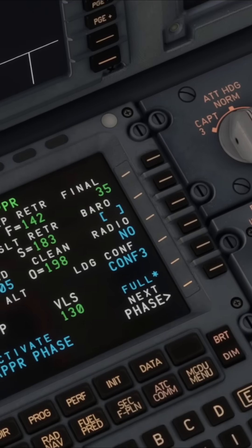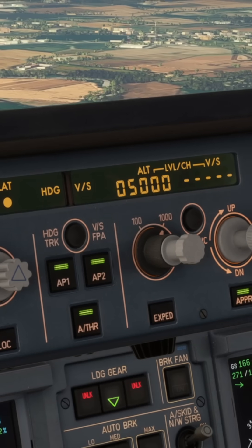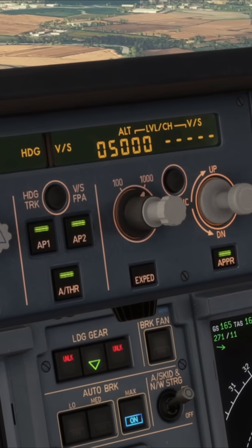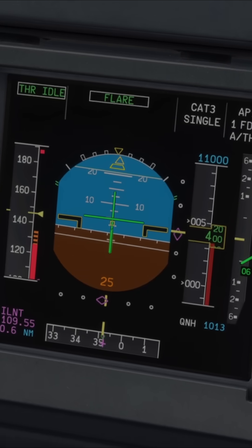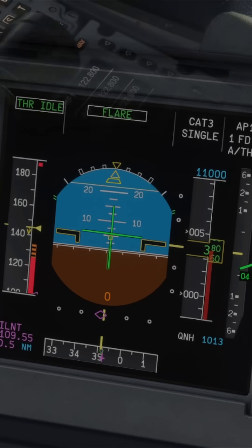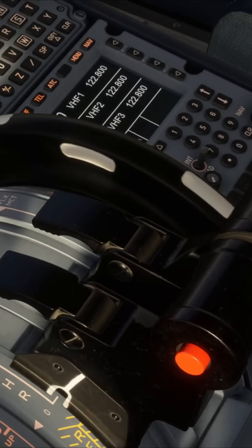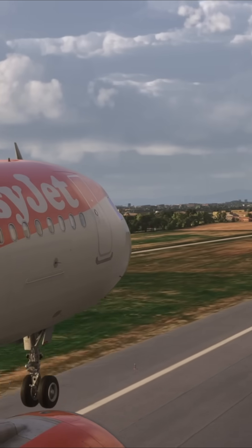Scenario number three is quite different — this is the full auto land. In an auto land, around 40 feet, the auto thrust will enter retard mode and command idle in the flare. You'll see idle on the FMA at around 30 feet, and at 10 feet that is when you will hear the callout — your cue to confirm setting the thrust levers to idle. Remember, in an auto land it is an instruction, whereas in all other scenarios it is a reminder.